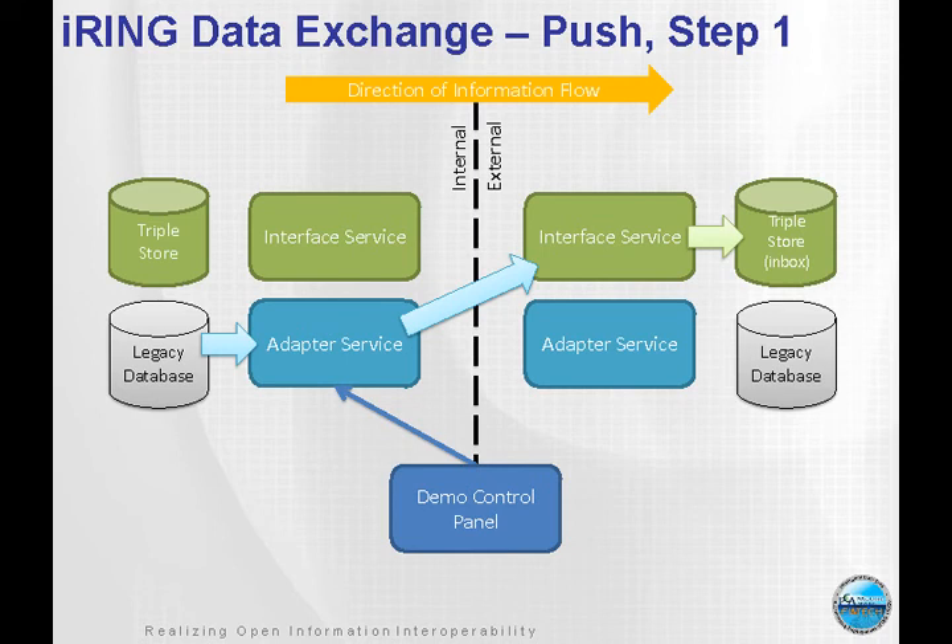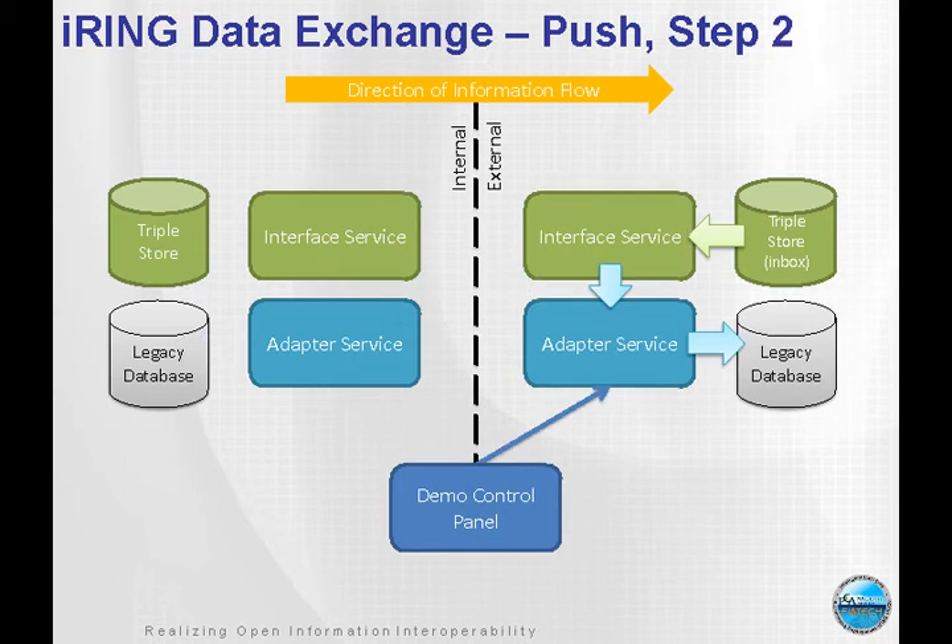The other aspect is the push, where we want to support messaging. This is looking toward the future where we anticipate the use of middleware to orchestrate information flows. The adapter develops the message, which is in the form of an RDF file that gets sent over to the interface service of another endpoint. It stores it in its triple store in a special area that can only be read by that receiving company — no other company could extract information out of it. This push is a two-step process: various companies may be pushing messages into your iRing adapter, and then at your discretion you can examine it using the mapping service to load it into your legacy system. It's kind of like an email concept.